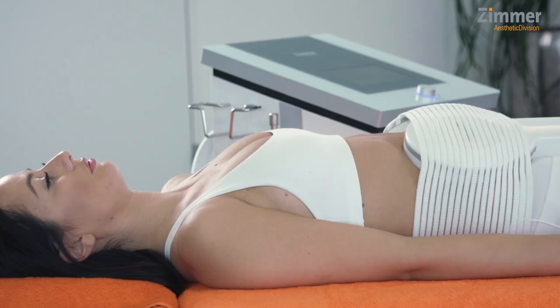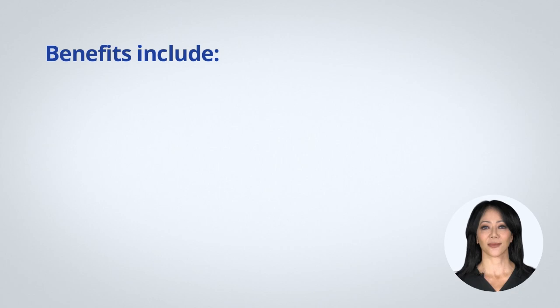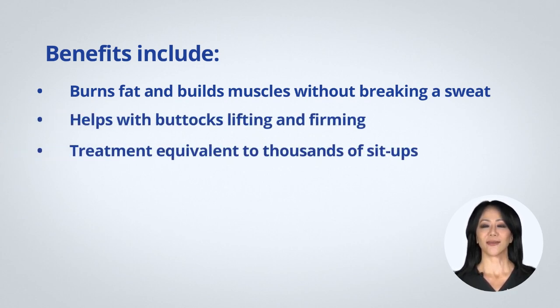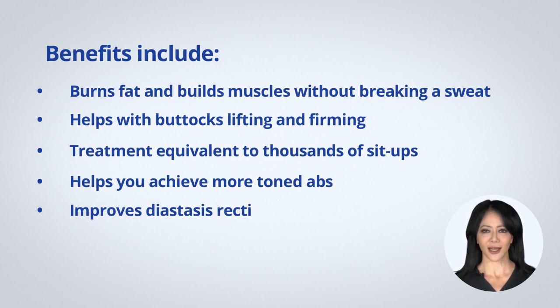The involuntary contractions help strengthen the muscle fibers, resulting in improved muscle conditioning with a more toned appearance. It can shape and contour your body without intense workouts. Benefits include: burns fat and builds muscles without breaking a sweat, helps with buttocks lifting and firming, treatment equivalent to thousands of sit-ups, helps you achieve more toned abs, and improves diastasis recti — the partial separation of abdominal muscles. A 2020 study found that cryopolysis with electromagnetic muscle stimulation resulted in enhanced body contouring efficacy, particularly in the abdominal area, and also produced noticeable changes in circumferential reduction.